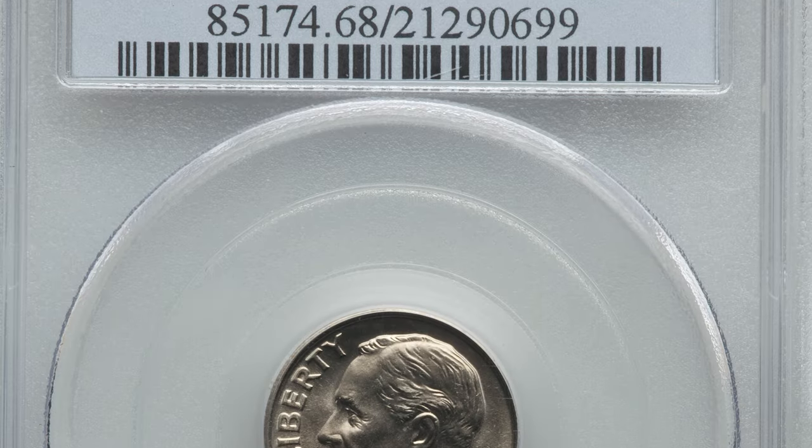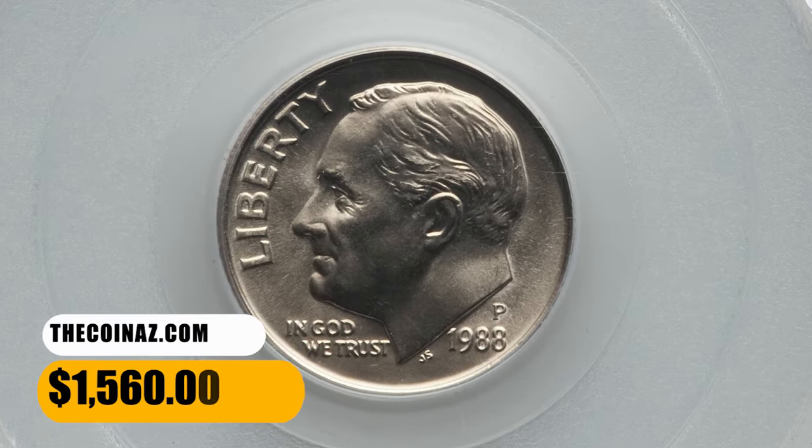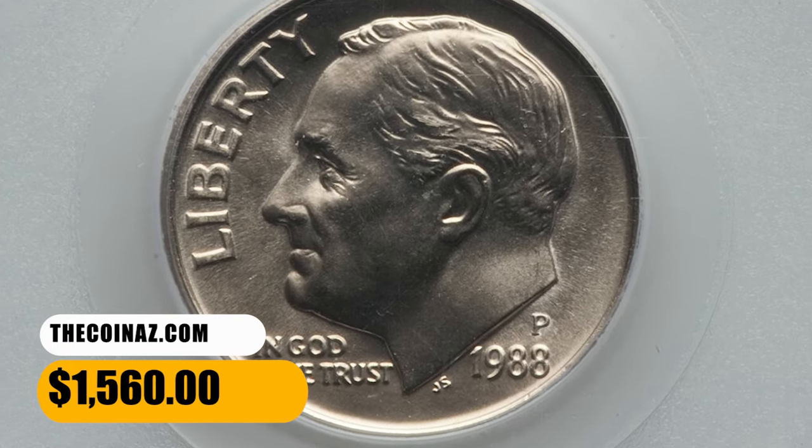MS68 specimens with this designation are rare, and PCGS reported just two specimens in this elusive grade with none finer. It was sold for $1,560.